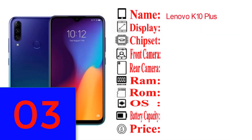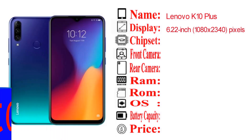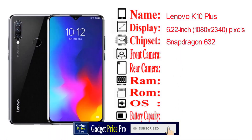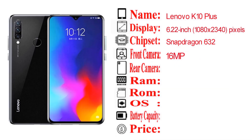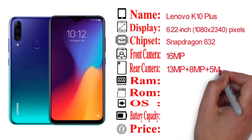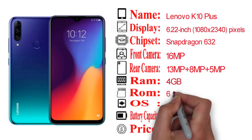This phone has a Snapdragon 632 chipset, a 16MP front camera, and a triple rear camera with 13MP, 8MP, and 5MP sensors. It is available with 4GB RAM variants.